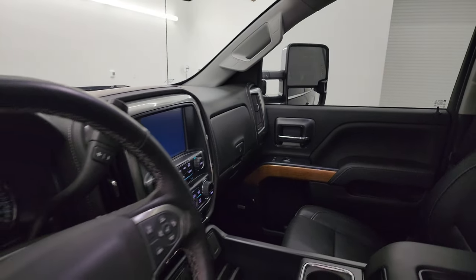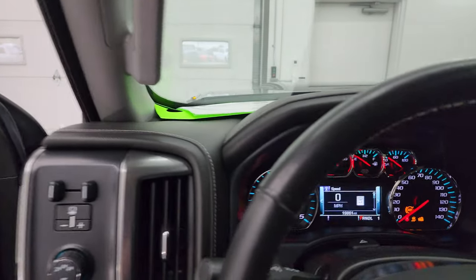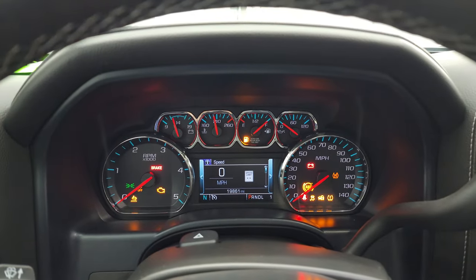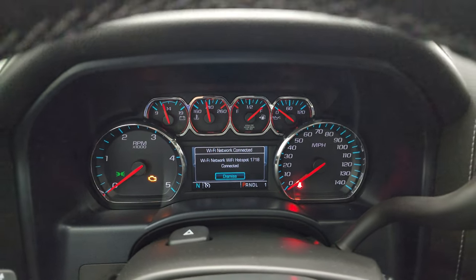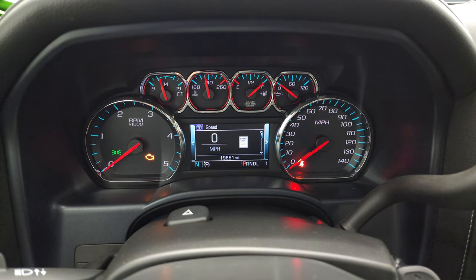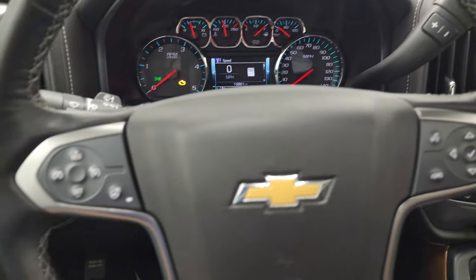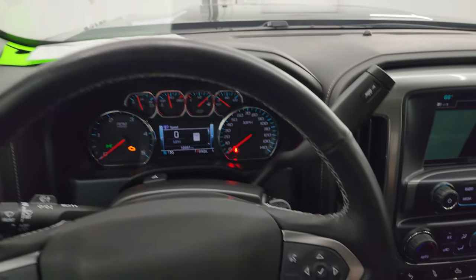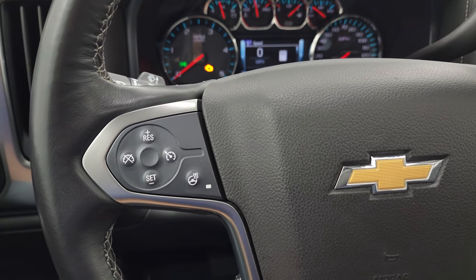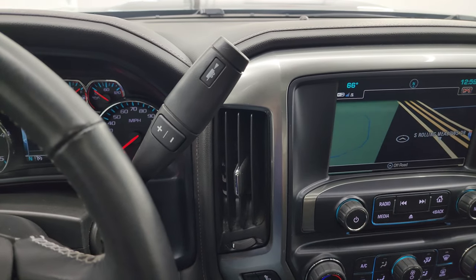Hop inside to check out the miles, radio, and everything the interior has to offer. This one has 19,861 miles on it. You get a digital speedometer and compass display — the instrument cluster is very nice and clean. It comes with a heated leather-wrap steering wheel, Bluetooth, and information center controls on the right, cruise controls and heated steering wheel controls on the left, and audio controls on the back of the steering wheel.